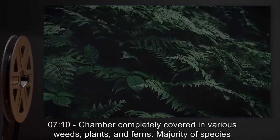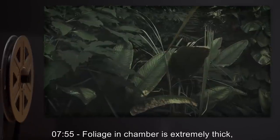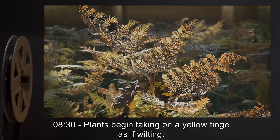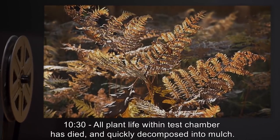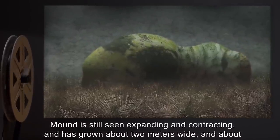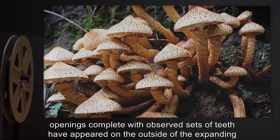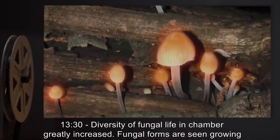7 minutes 10 seconds: Chamber completely covered in various weeds, plants, and ferns — majority of species not recognizable. 7 minutes 55 seconds: Foliage extremely thick, many plants reaching the roof. The mound originating from the original subject has grown larger. 8 minutes 30 seconds: Plants begin taking on a yellow tinge as if wilting. 10 minutes 30 seconds: All plant life within the test chamber has died and quickly decomposed into mulch. The mound is still expanding and contracting and has grown about two meters wide and two meters in height. 11 minutes: A variety of molds and mushrooms seen growing throughout the chamber. Large mouth-like openings with observed sets of teeth have appeared on the outside of the expanding and contracting mound.